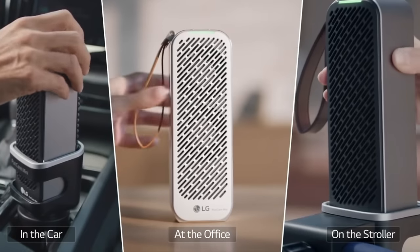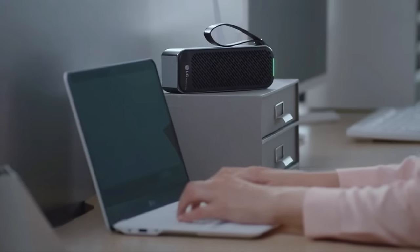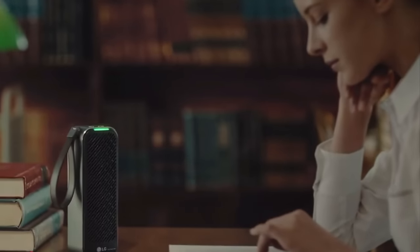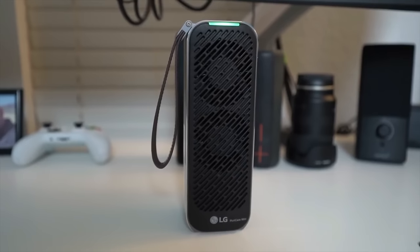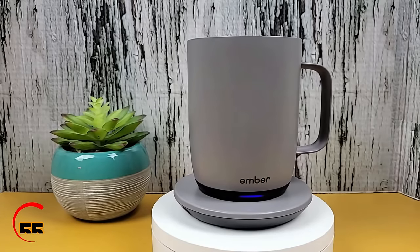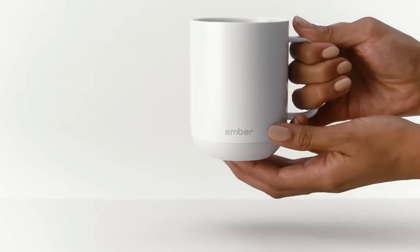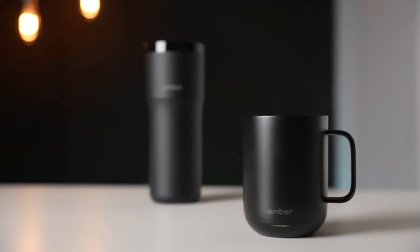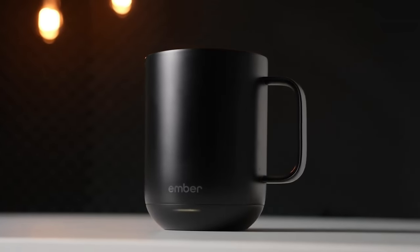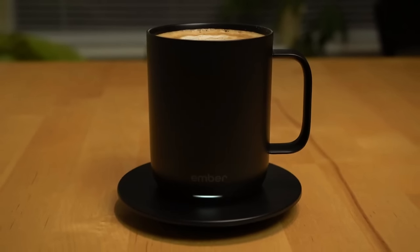The LG Mini Air Purifier offers powerful protection in a pint-sized package. Weighing as light as a water bottle, it's your quiet, cleaner air buddy with an 8-hour battery life. Breathe clean air on the go with a compact device that can be worn around your finger. This smart mug allows you to set and maintain your preferred drinking temperature for hot and cold beverages through an app on your smartphone, bringing a touch of tech to every sip.